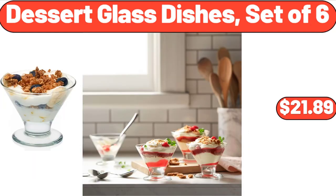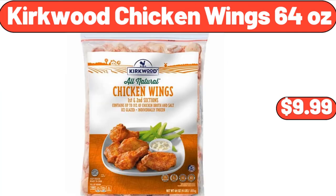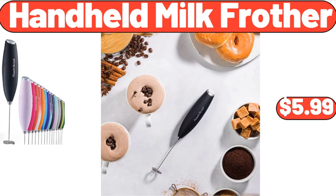Dessert Glass Dishes, Set of 6, $21.89. Kirkwood Chicken Wings, 64 ounces, $9.99. Handheld Milk Frother, $5.99.